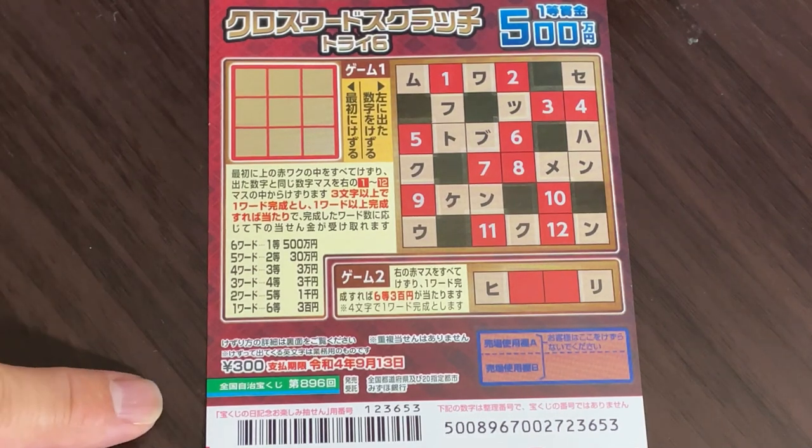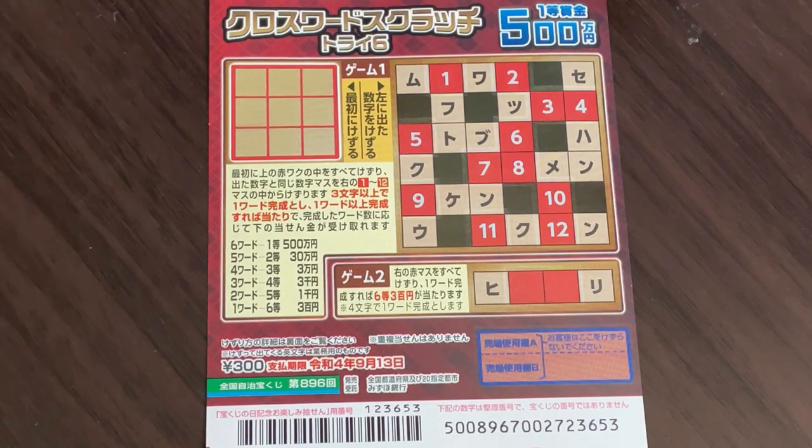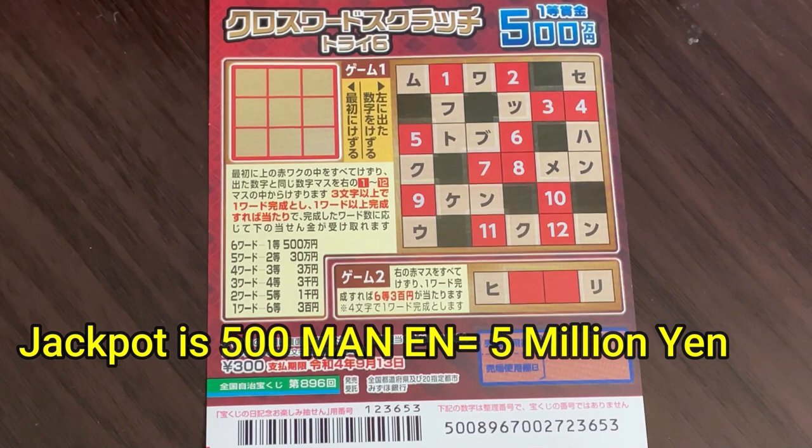It is a Zenkoku Jimeji Takodaku-ji for drawing 896. A ticket costs 300 yen. The jackpot is 500,000 yen.